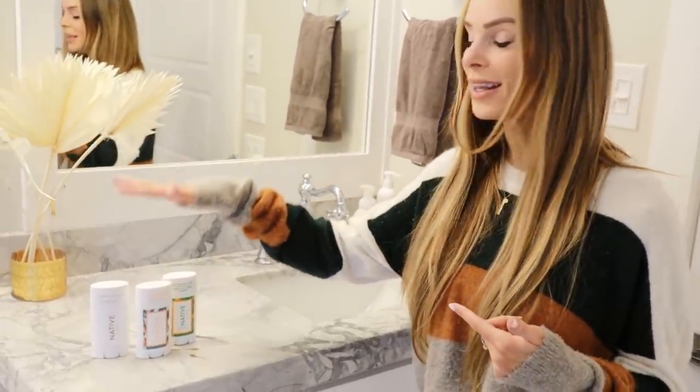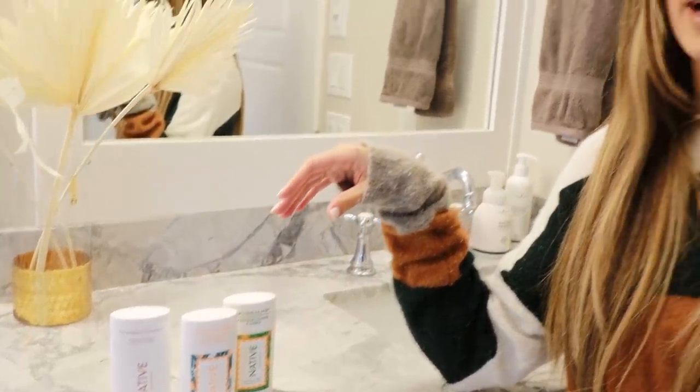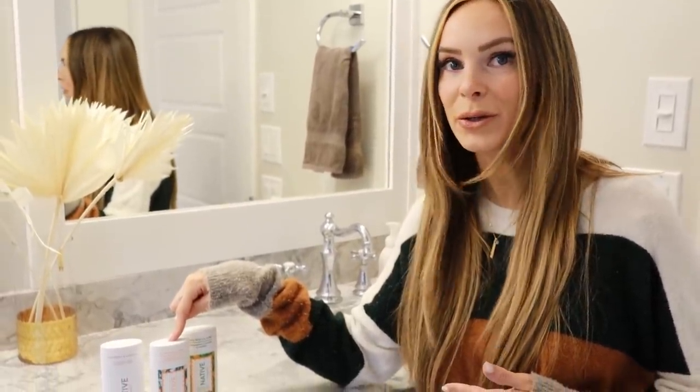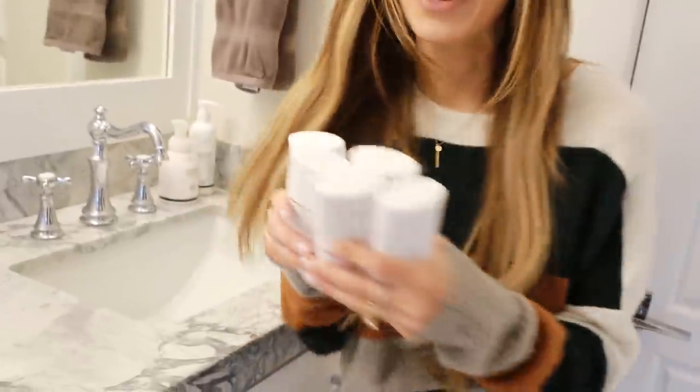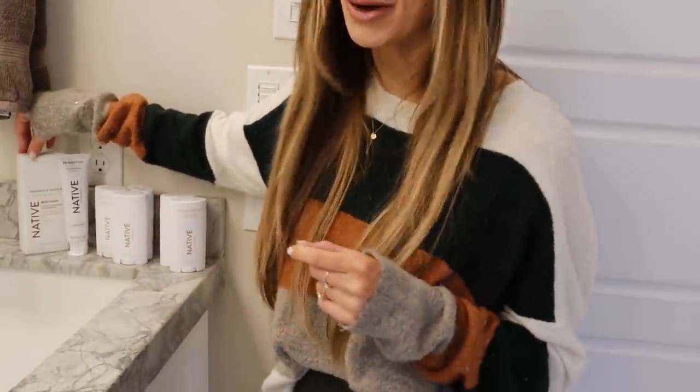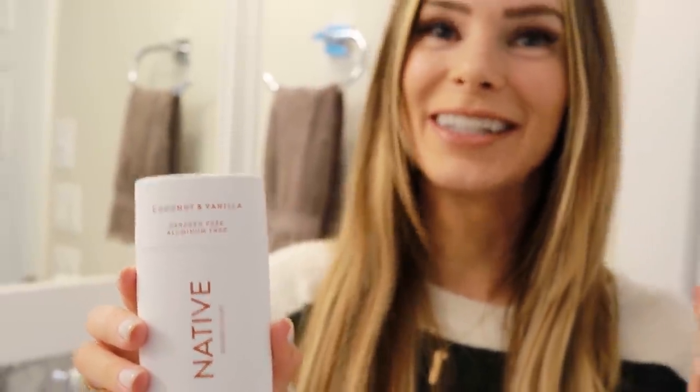I absolutely love their deodorant. A few years back, I switched to clean deodorant with good ingredients. Native has been my go-to. These are all my deodorants — I never want to run out and I keep a stash at all times in my bathroom cabinets. They also have other products like toothpaste and body wash. Coconut vanilla has been my favorite — it's this clean, sweet, beachy smell, and I love anything vanilla.